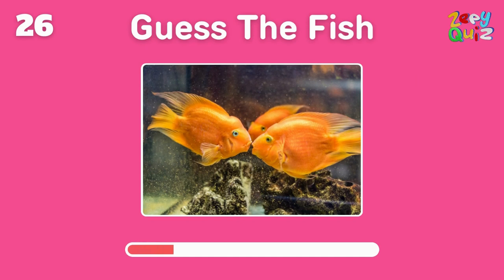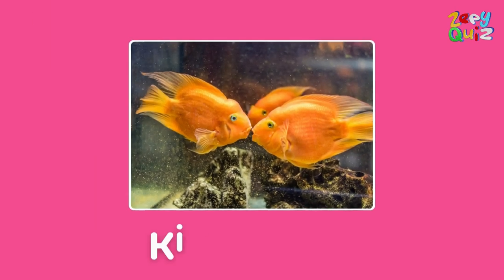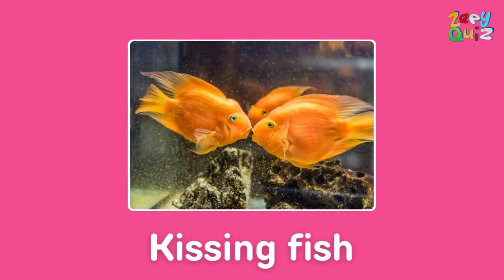These fish appear to be giving each other pecks — what are they called? Right on, they are kissing fish!